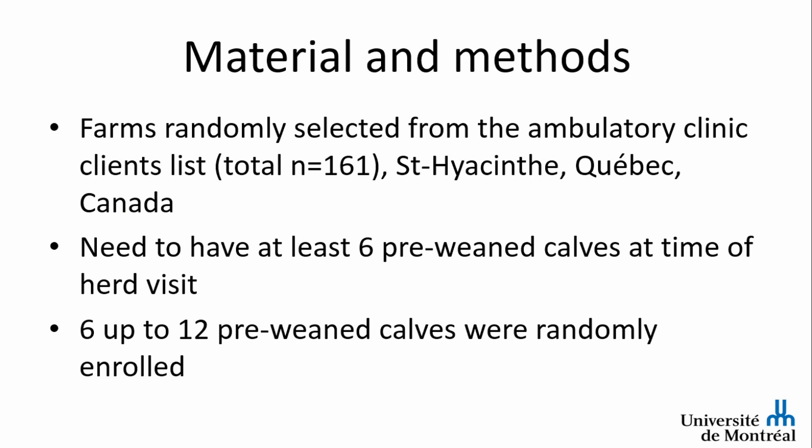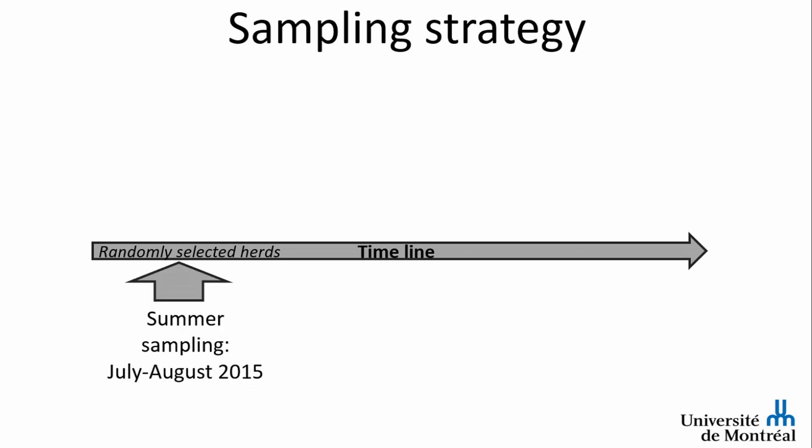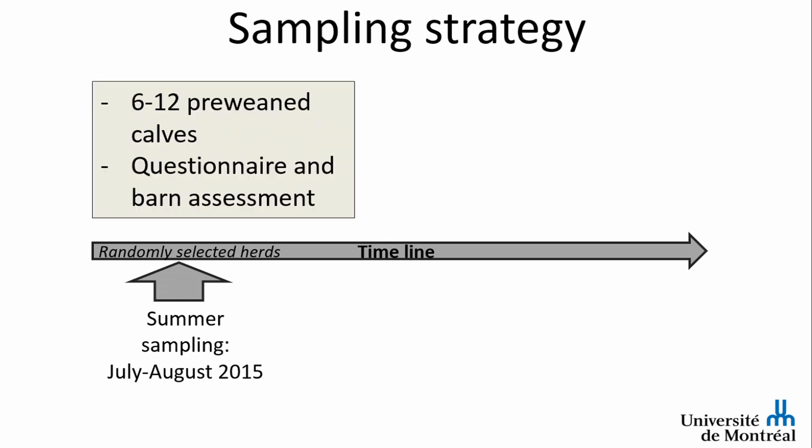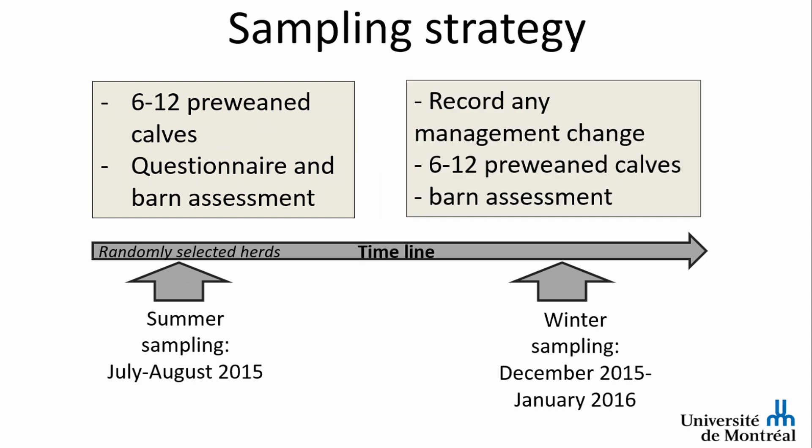Six up to twelve calves per herd were enrolled — randomly when herds had more than twelve, but most herds had fewer than ten calves at the day of the visit. This was a cross-sectional study, so we visited once. We visited first during summer 2015, scanned the calves, and passed a questionnaire to the producer on management of the animals. We returned in the winter to assess any seasonal changes, recording any management changes between both periods.